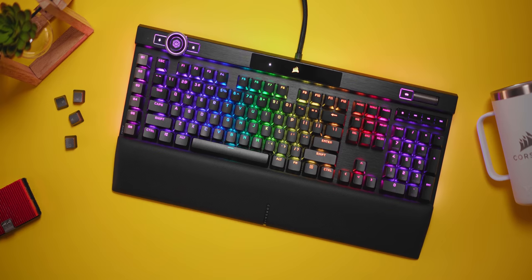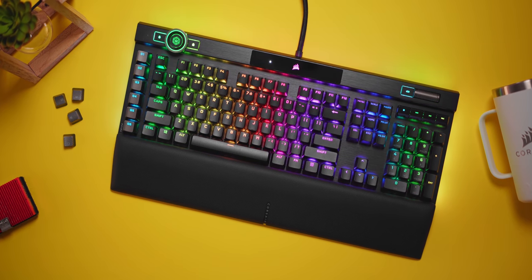Good people, I'm Dmitry with Herocanux, and today let's talk about the fascinating history of Corsair keyboards leading up to the incredible K100 RGB that summarizes an extensive list of features for a true 2020 flagship.